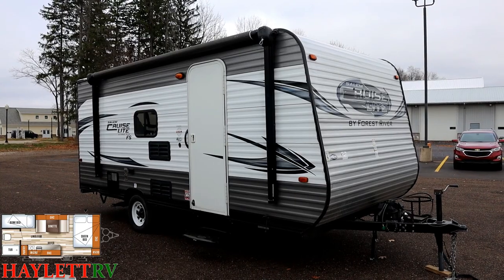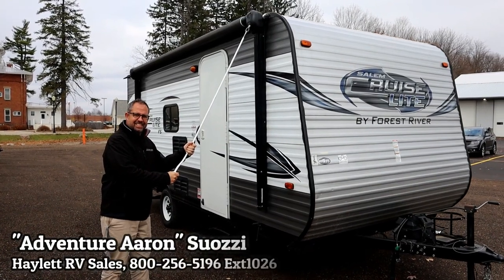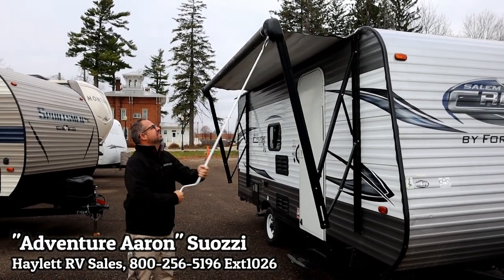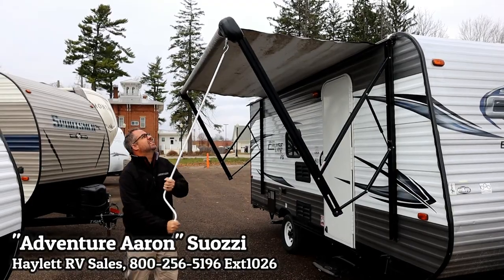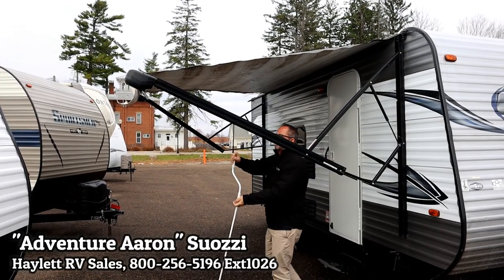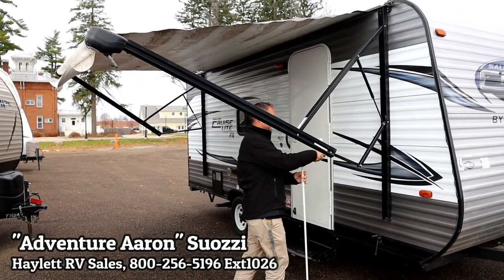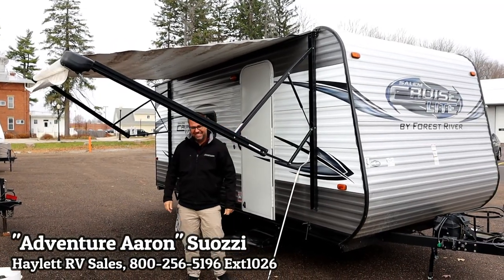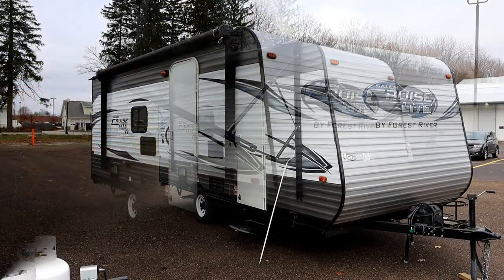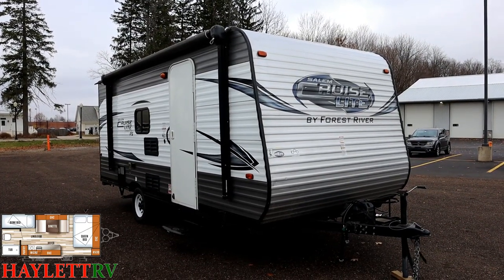So I've recruited some help — our old buddy Adventure Aaron. You may recognize him from some previous videos. Let's see how quick and easy that thing rolls right out there. What's kind of cool about these is that it's going to basically operate a lot like a power awning. It still has the easy adjust arms, but you can actually roll it in or out much, much faster. And then when you're done, you just kind of put that hook on. If you're interested in this trailer, make sure you ask for Aaron by name — he'd be happy to help get you camping. The good news is it takes about 10 seconds. It's simple and easy.